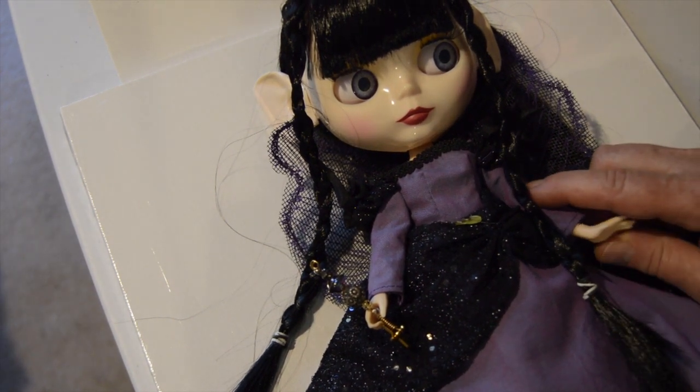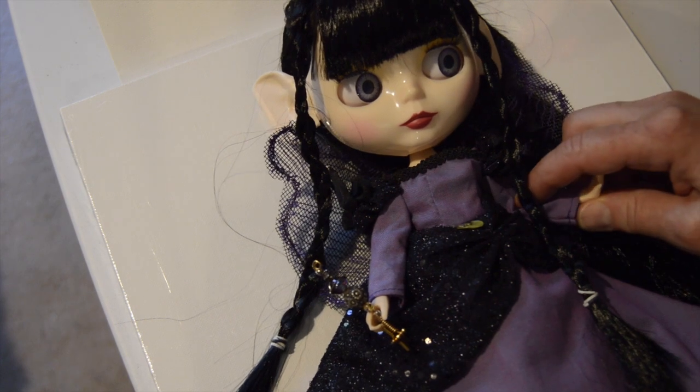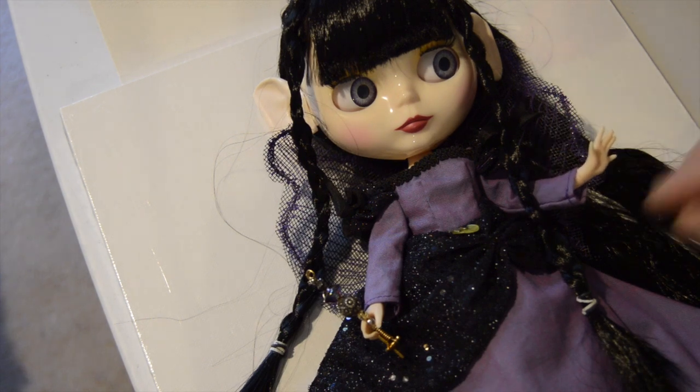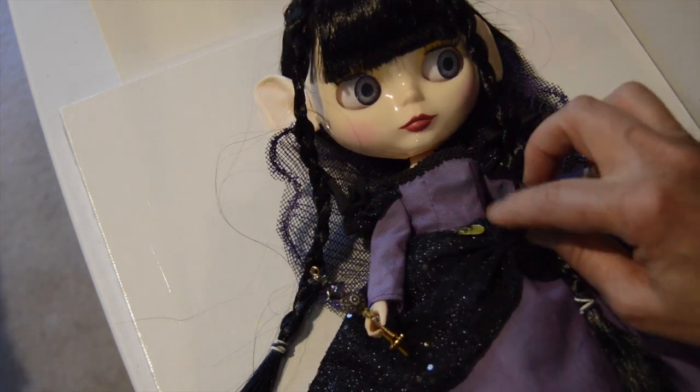Oh, I forgot one important thing! She's the fairy that helps the lost creatures of the forest find their way home, and that's why she comes out at twilight.